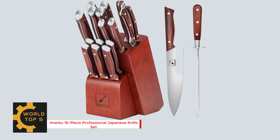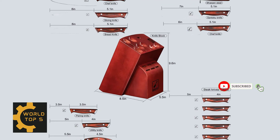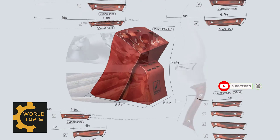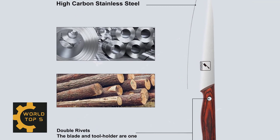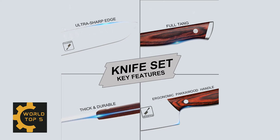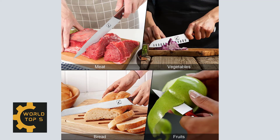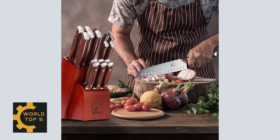Number 5: Amarku 16-Piece Professional Japanese Knife Set. Among many kitchen knife sets, the Amarku knife set with block has the most classic dark red appearance. High-quality German standard steel ensures the sharpness of these knives and gives them excellent durability. The bottom of the knife holder is perforated to help dissipate moisture, but you still need to wipe the moisture fully after cleaning these knives, which can prolong their service life.